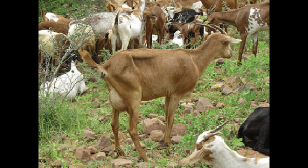Its coat is generally black with white or reddish-brown markings, and its hair is long and wavy. The Abergel goat is a very hardy breed and can survive harsh climates, such as those of the highlands of East Africa.